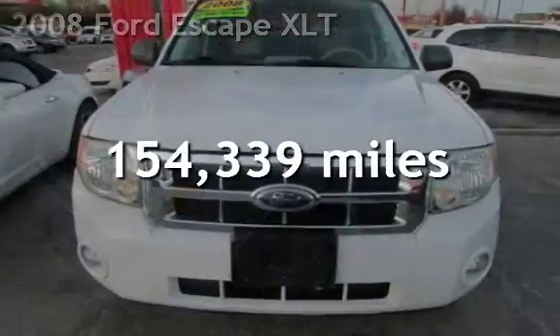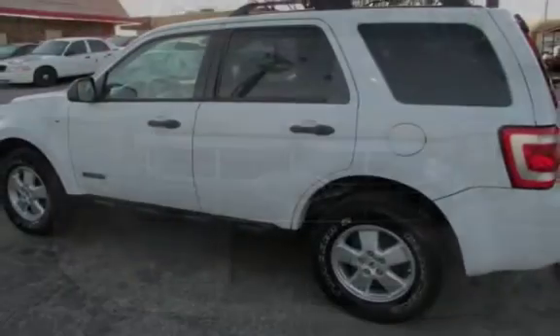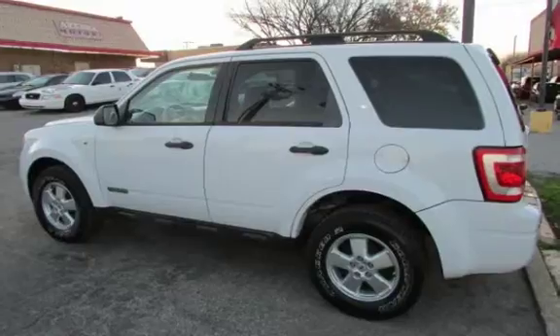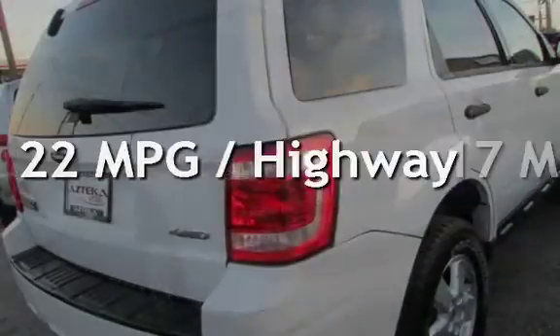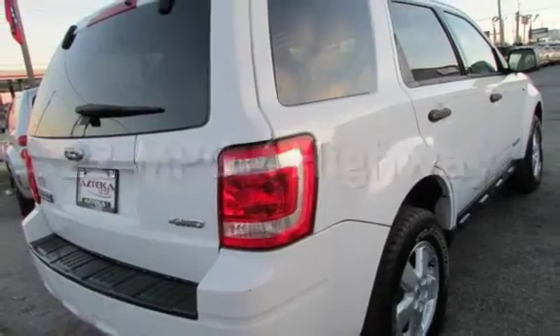This Ford has less than 155,000 miles on the odometer. Estimated fuel economy for this vehicle is 17 miles per gallon in the city and 22 miles per gallon on the highway.